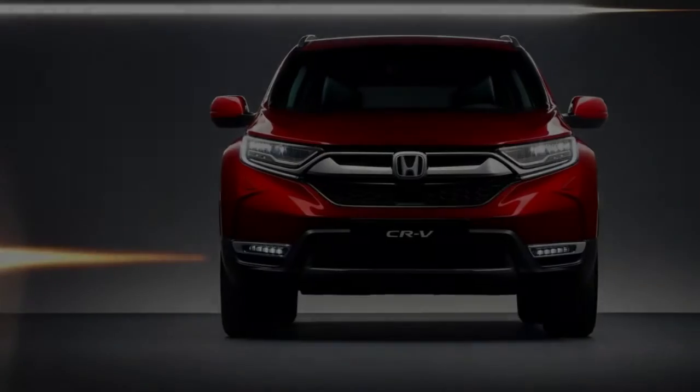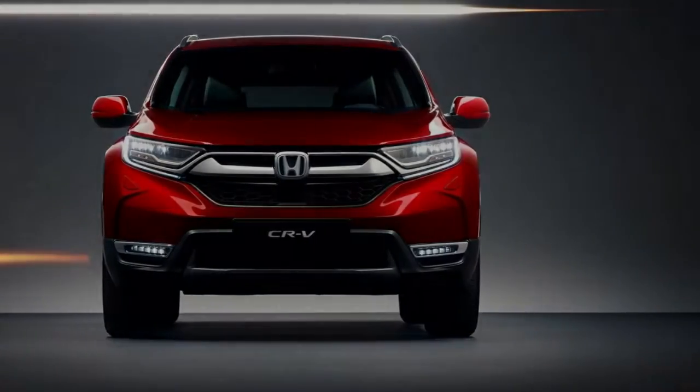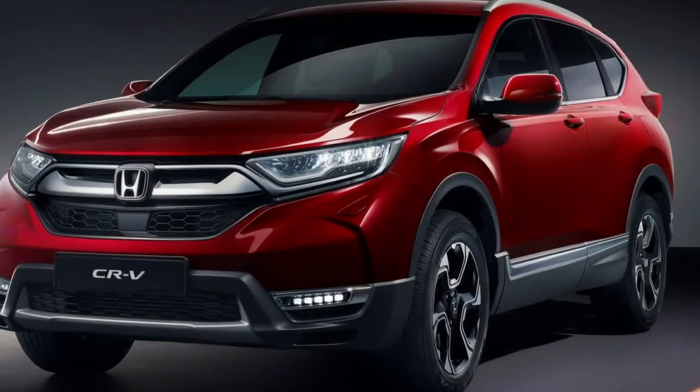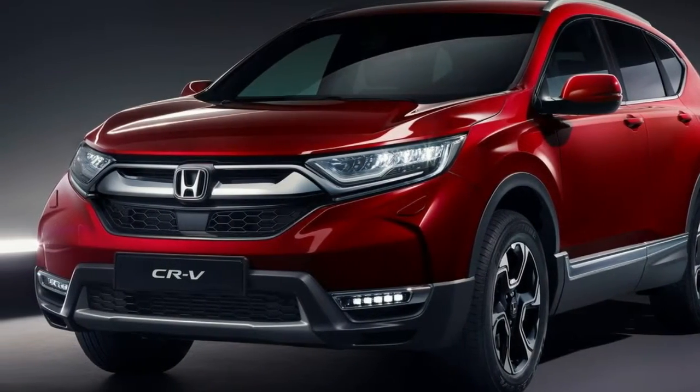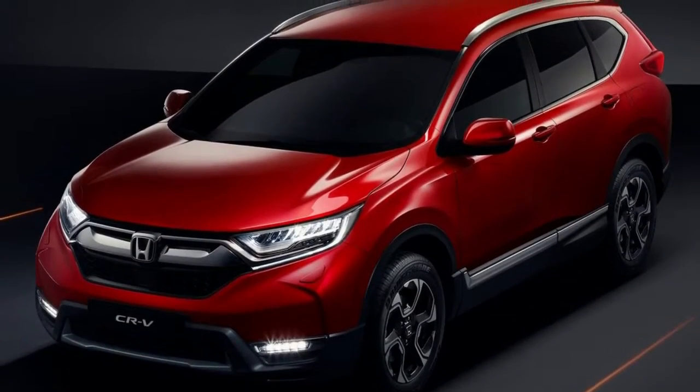Honda is also taking this opportunity to announce that the European CR-V will get an optional third row of seats, along with details on when the hybrid version will go on sale. This will be the first time the CR-V has ever been offered with three rows of seats.